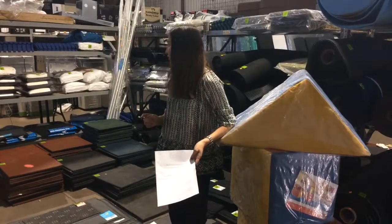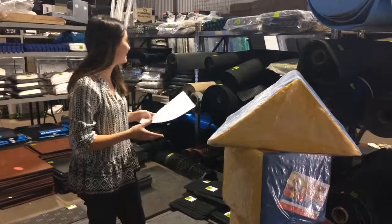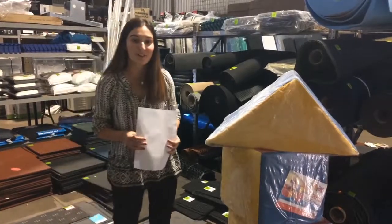At the moment, as you can see, I'm standing around a lot of rubber and other materials here in the warehouse, and these are going to be going up for auction very soon.